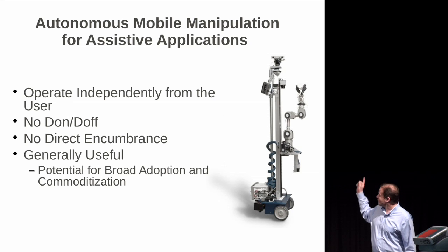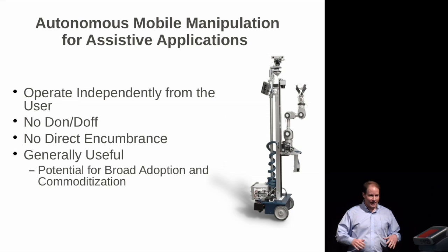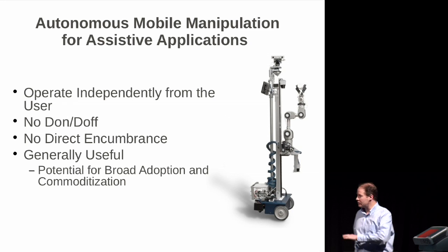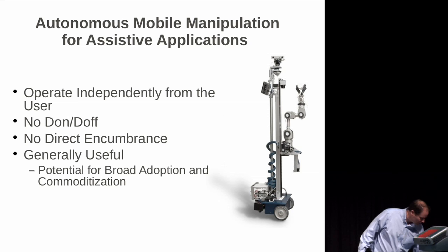And then finally, more generally, there's the opportunity to have these types of robots doing all sorts of things, which could greatly lower the cost of delivering value to these types of populations.